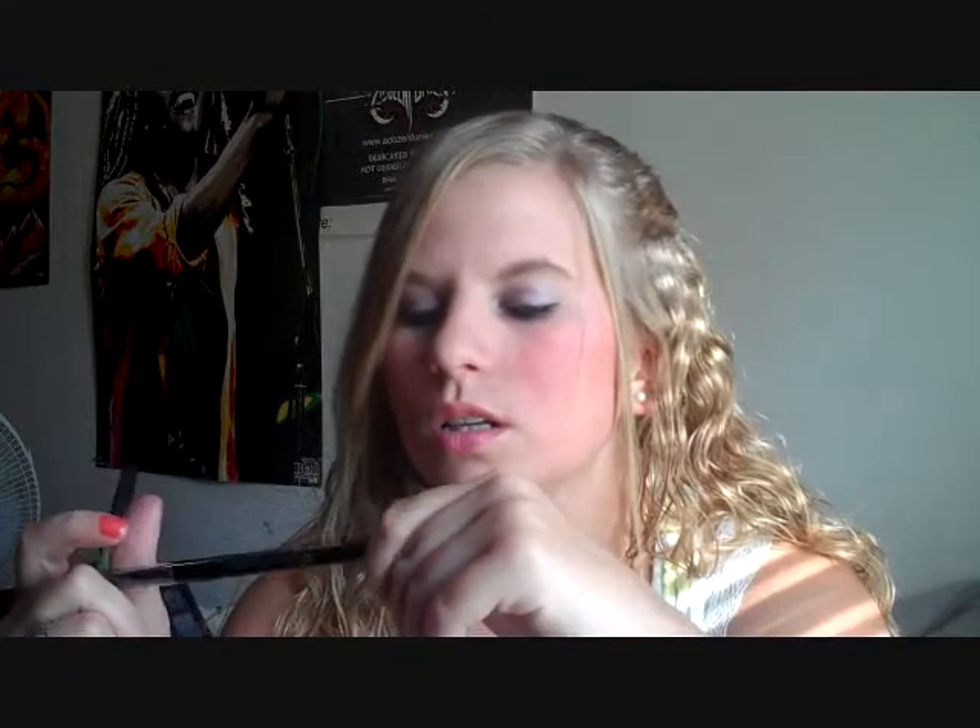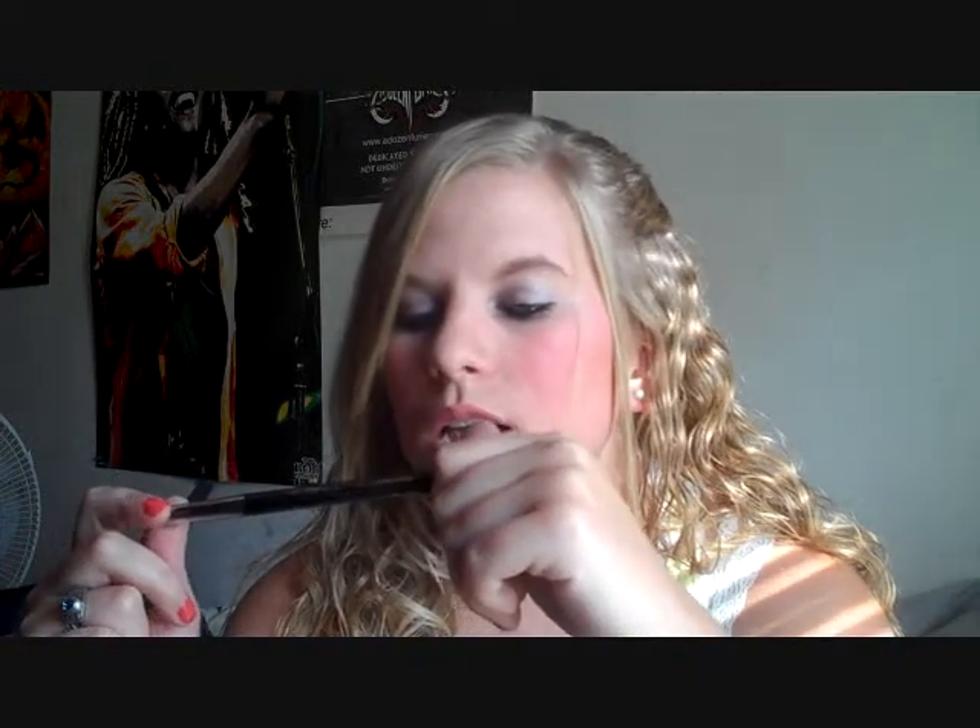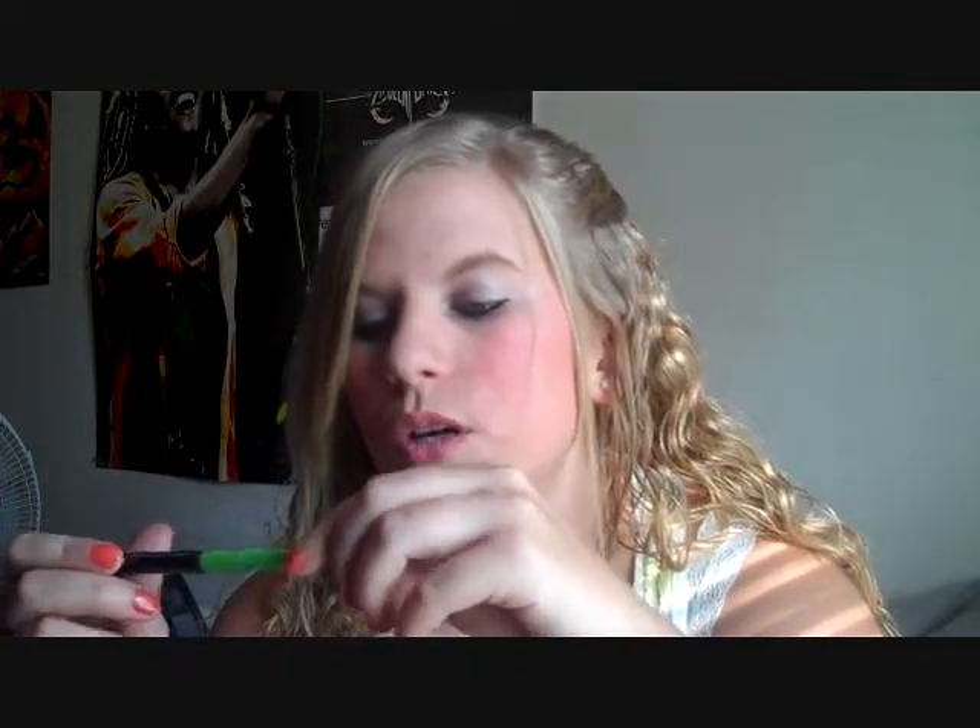The next things I have in here are just regular pencil eyeliners. This one is just a black from Covergirl, and this one is from Maybelline New York — Define-a-Line — and this one's just a black eyeliner too.